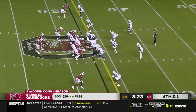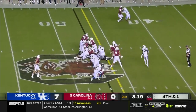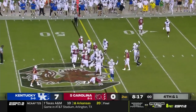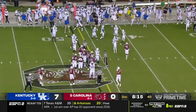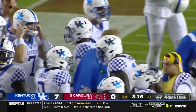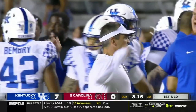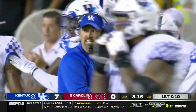Gamecocks three for four on fourth down this season. Doty to Harris. It's going to be close, folks. DeAndre Square met him right at the line of scrimmage, and Kentucky feel they've made the stop. I think they did — I don't think Harris gets there. He's going to come up about a half a yard short.